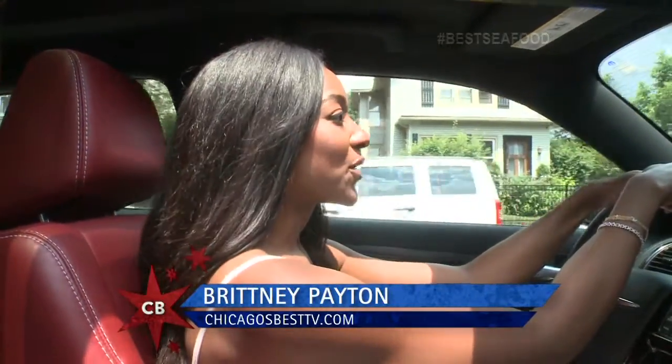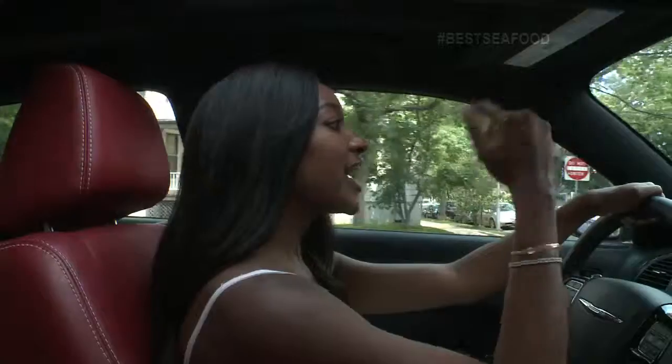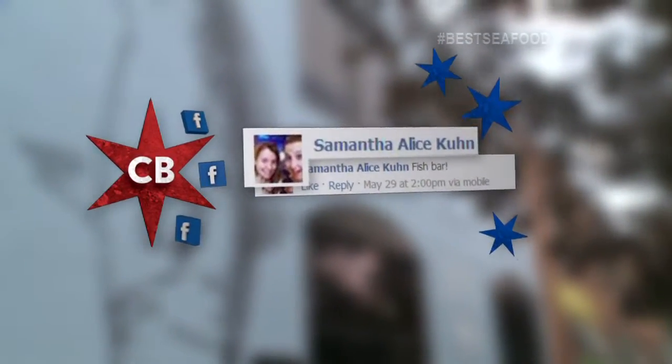It's a beautiful day out in Chicago. The sun is shining. I got the sunroof open in the Chrysler 300S and I'm headed to Lakeview where Samantha on Facebook said we could get some great seafood at the Fish Bar.